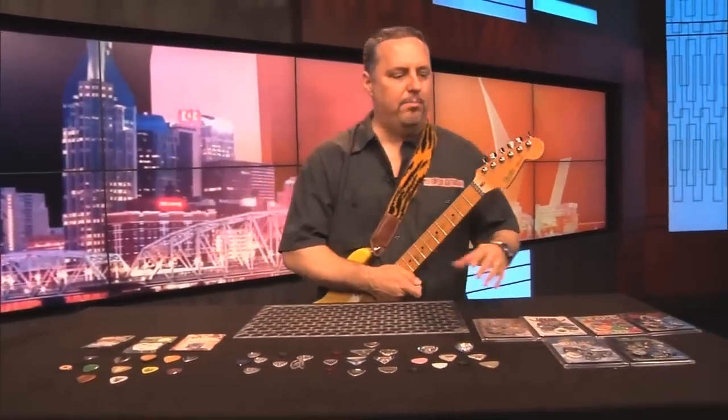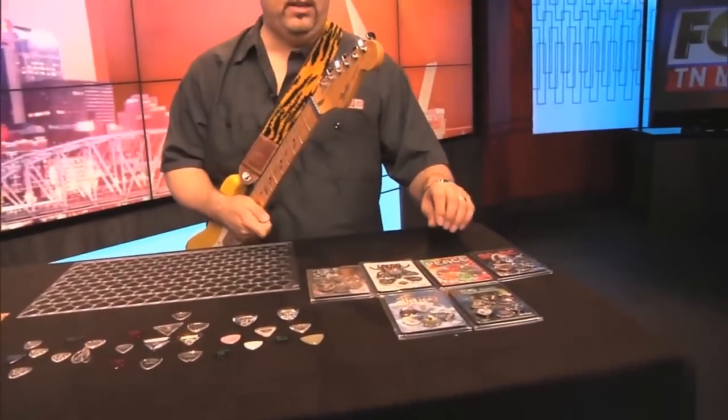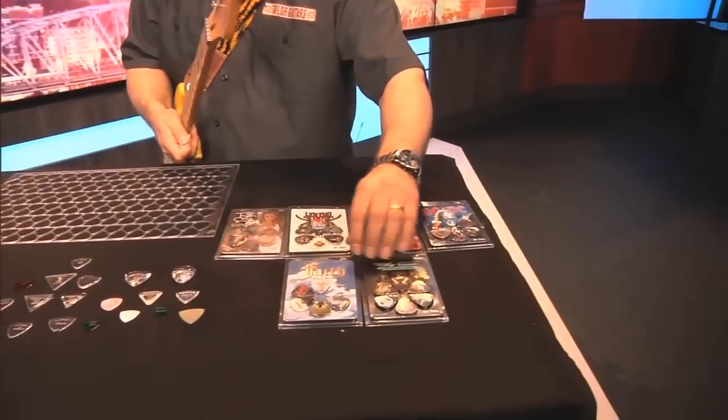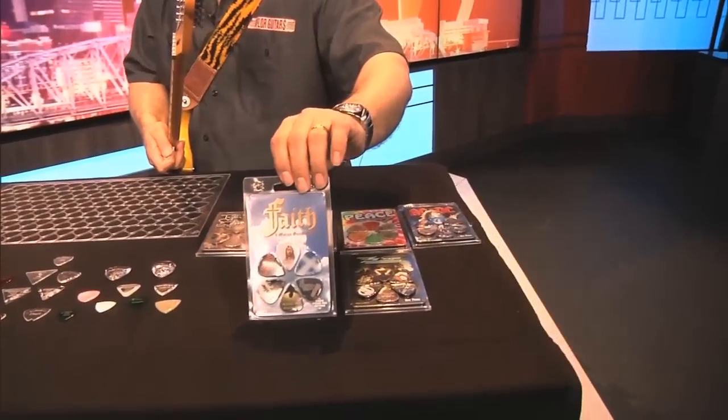As mentioned earlier, we're talking about the Hop Picks, which they do a lot of great picks. A lot of people collect them. They do all sorts of band picks such as AC/DC, ZZ Top — which are the new ones — and the Faith picks, which I think are a lot of fun.